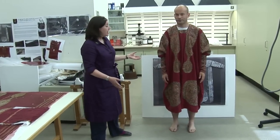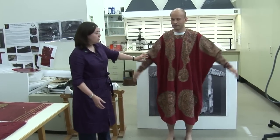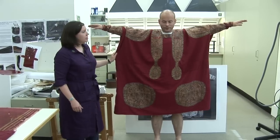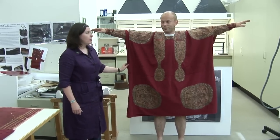When it's actually displayed in the gallery, if you stand with your arms out it will look a bit more like this, but then when you put your arms back down again you can see what a difference it makes and how many folds this involves. For a fragile tunic it would just be too much stress on the actual textile, which is why we have to display it without the folds.